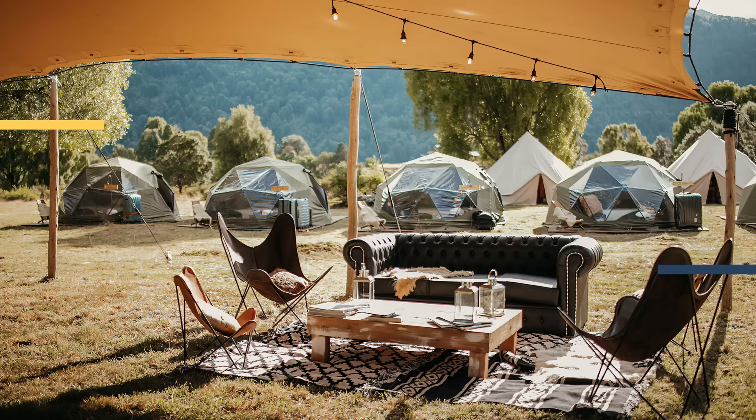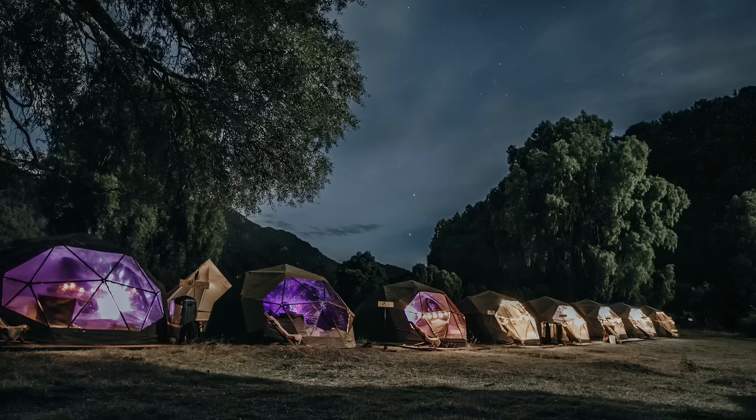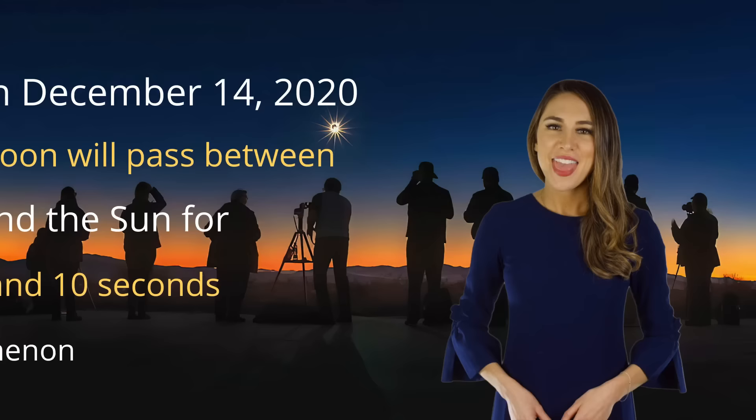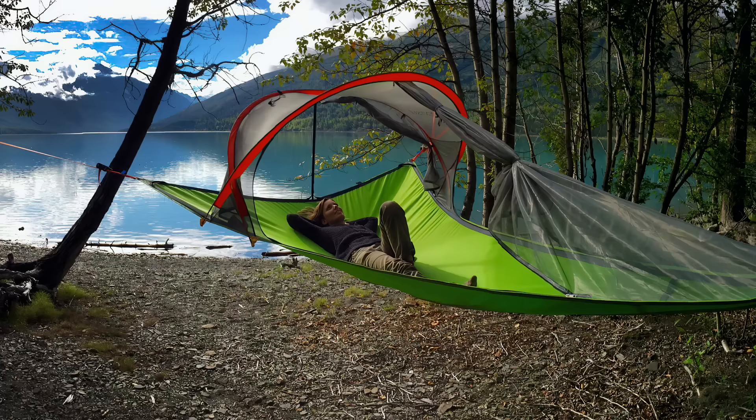If you want to go somewhere that sets up the tents for you, try camping under Patagonia's clear geodesic dome. On December 14th, 2020, a solar eclipse will occur, and Argentina is the best place to see it. This remote stargazing experience from Black Tomato is the most incredible way to see out the year.